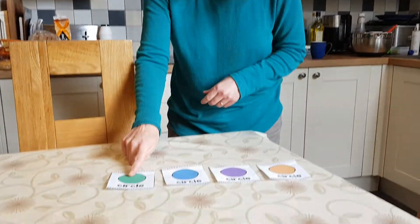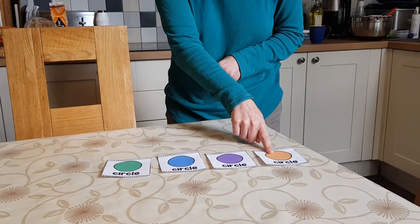Now I have four circles. One, two, three, four. Can you go and find circles in your house as well? Bye-bye.